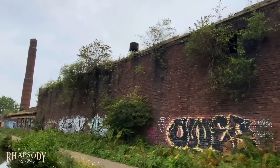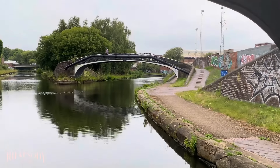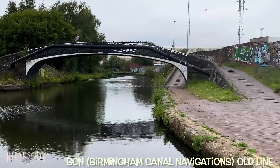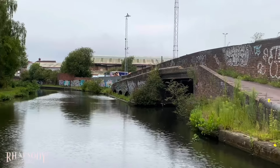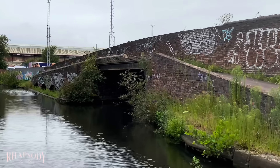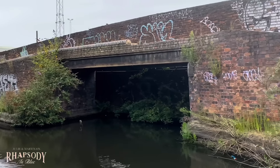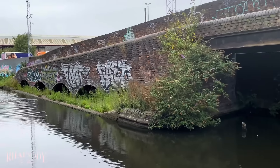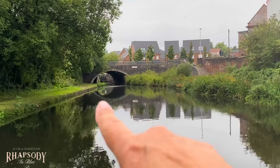Just coming up to this junction where the canal splits — we are going to the right. If you go straight on that's the new main line, but we're actually going right and down the old line. A short way up here we should come across the first of the three locks. We're now on the old main line — being waved at on the bridge! There's another blocked-off channel to the right as well. You could imagine back in the day when all this was just hustle and bustle of boats collecting their goods.